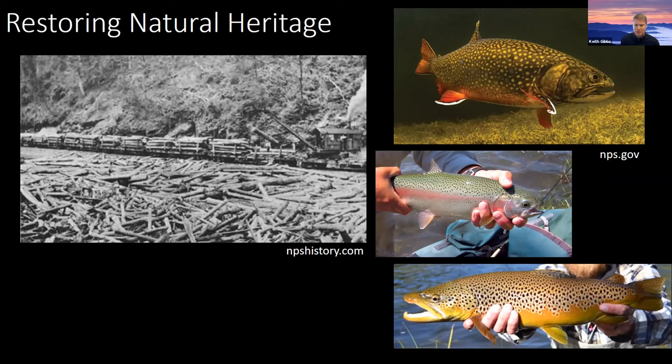That, in conjunction with overfishing, resulted in folks stocking non-native species — in particular rainbow trout and brown trout — into these waters, displacing many of the native brook trout that were left. And that is still the case in many streams today.